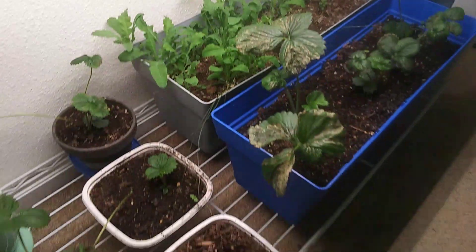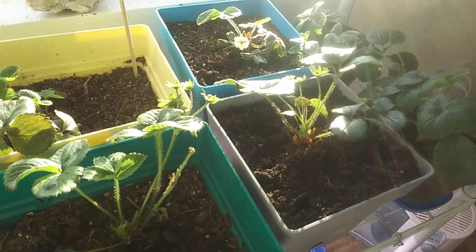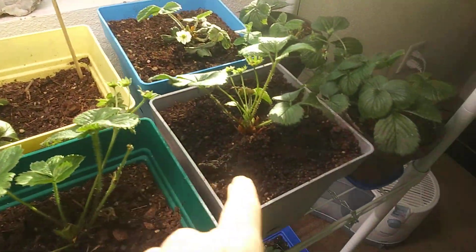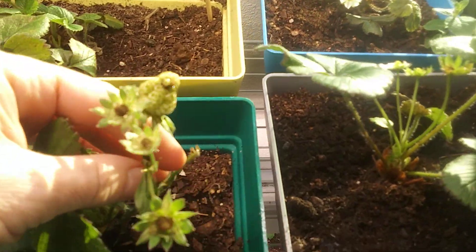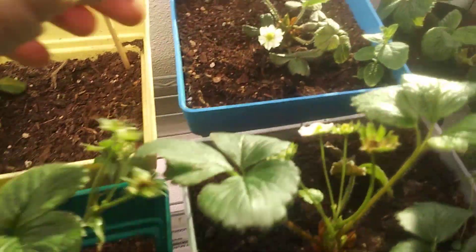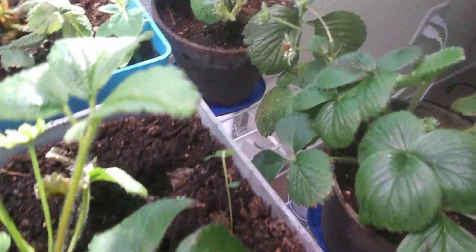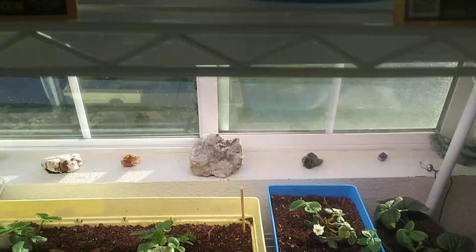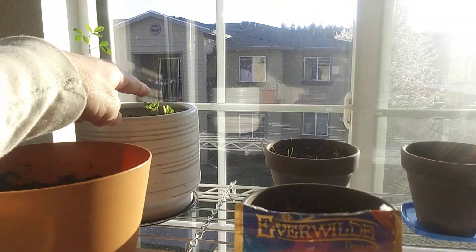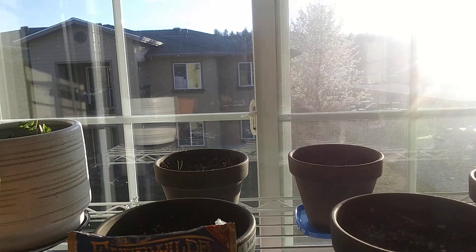There are also some California poppies and more strawberries on the upper shelves. The strawberries flower and then berry. I think I have about 27 plants now. I just cut some cilantro to use in my meal.